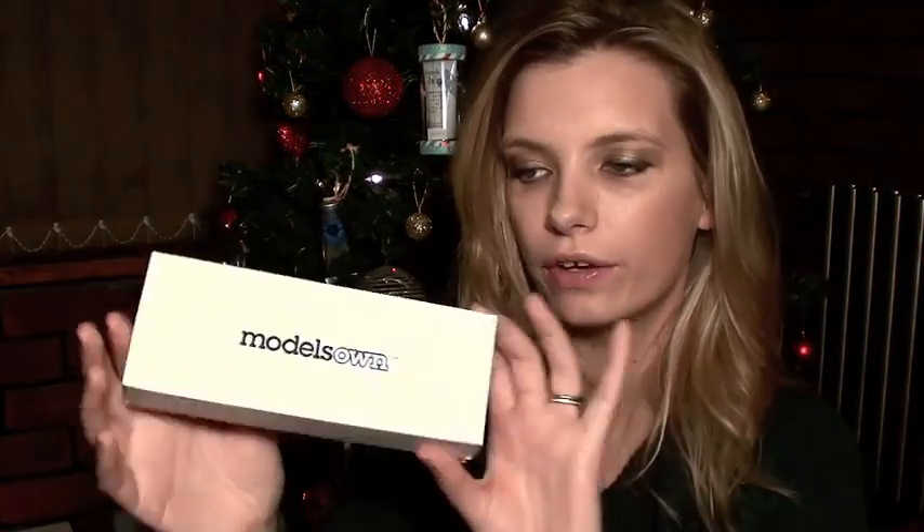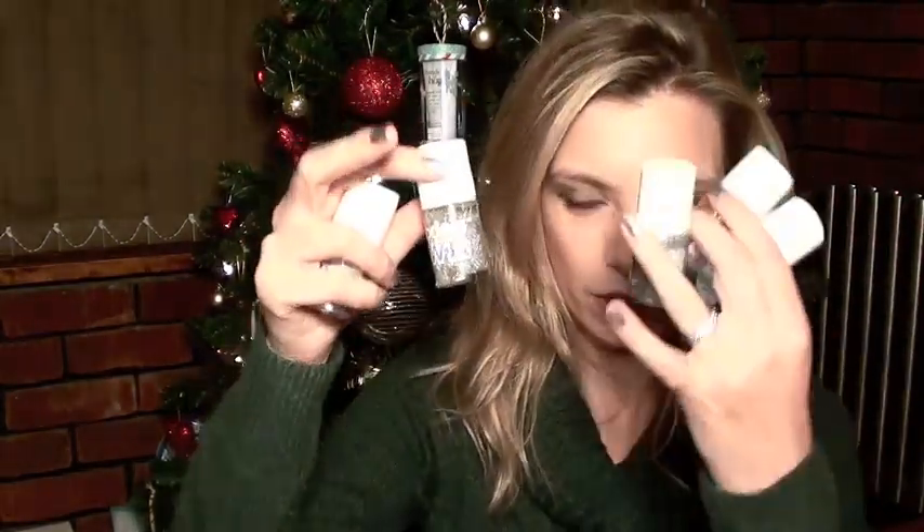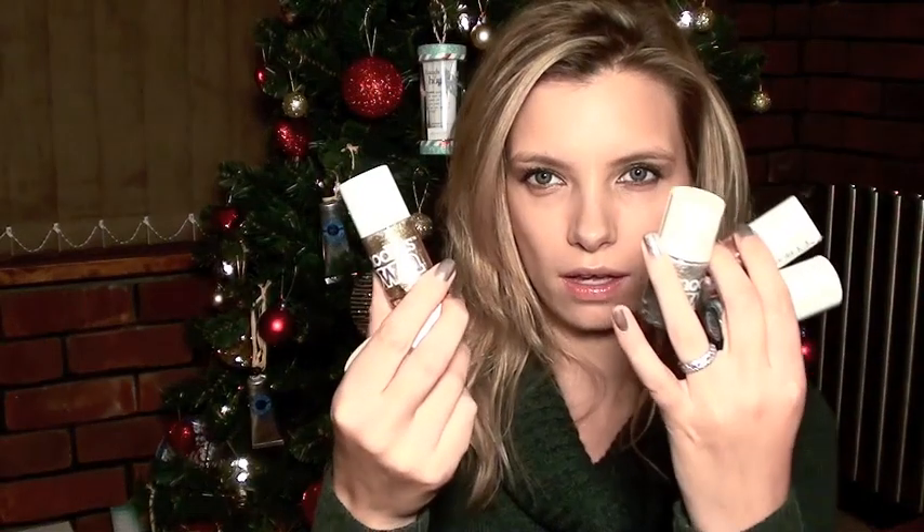The second thing is these Models Own Nail Varnish Collections. This one has got a load of glittery, metallic nail varnish in, but they've got loads of different sets to choose from. Just go for the one you think you and your friends will like best. You do get a saving on these - it's £6 for the set, I think, so that works out about £3.30 each, and they're normally £5 each. So you're saving yourself a bit of money there.